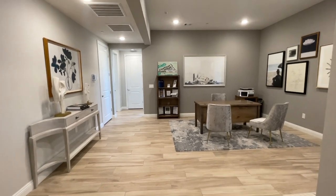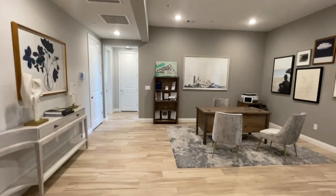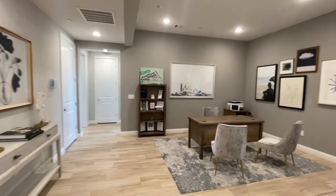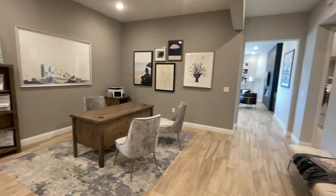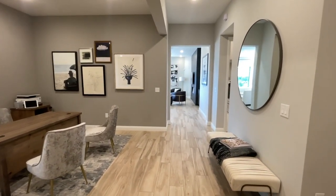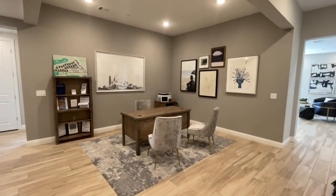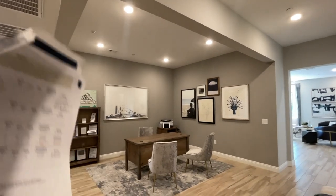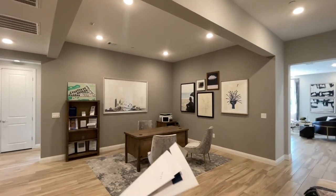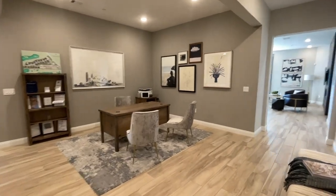We just came up the elevator to the Brenta model over here at Mira Villa. As you walk in, you have this beautiful den area or dining room, whichever you would want to call it. We're going to go to the front of the house first, but as a side note, this option could be turned into another bedroom or den option instead of having this as an open space.